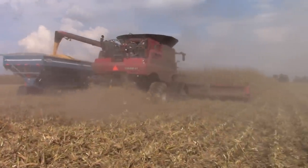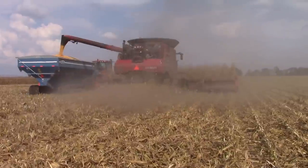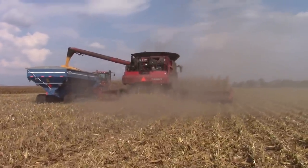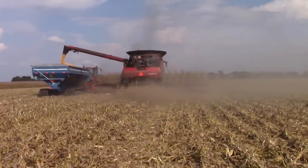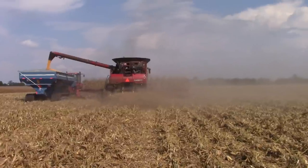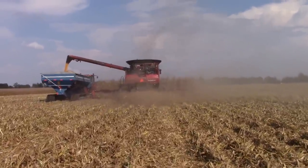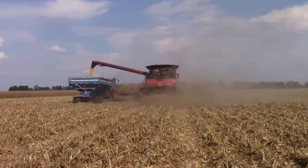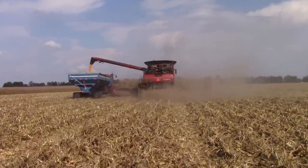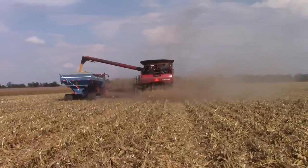The combine is clearing 40 feet of corn in one pass. It is a 550-horsepower machine with a power boost up to 625 horsepower. It unloads corn at 4.5 bushels per second and features a 28-foot unloading auger, which helps move that corn right past the 40-foot head on the front.